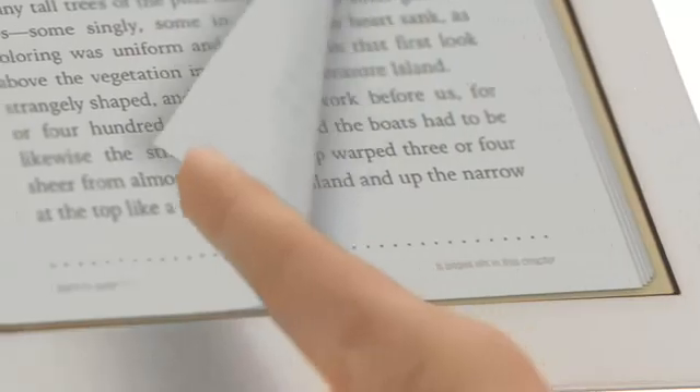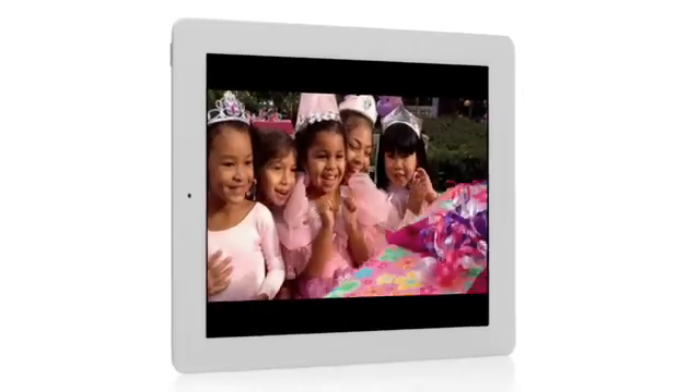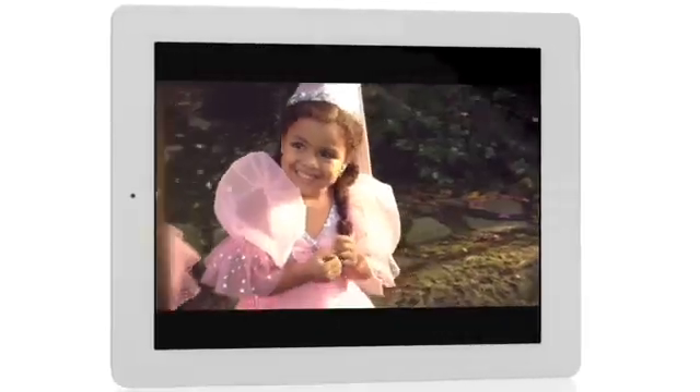The iPad introduced the world to an entirely new way to experience technology. And now with the new iPad, we've taken an experience that millions of people love and made it profoundly better. It's the ultimate iPad, and we think it's going to change how you see and do just about everything, every day.